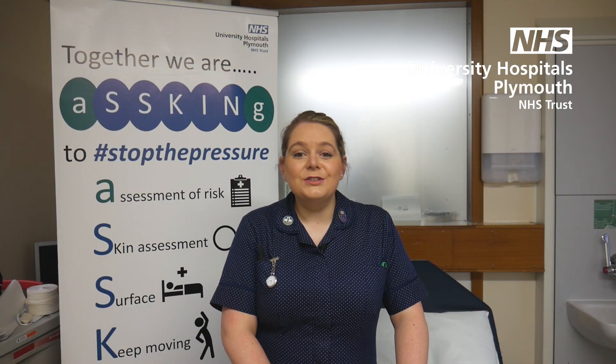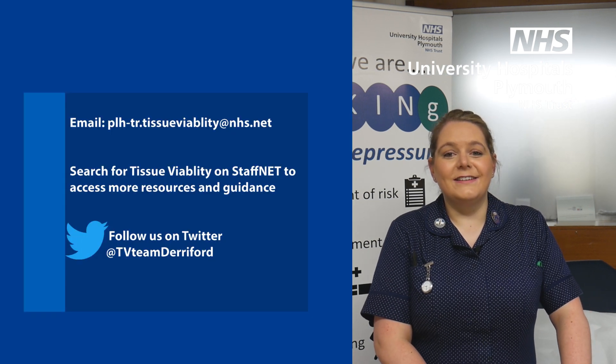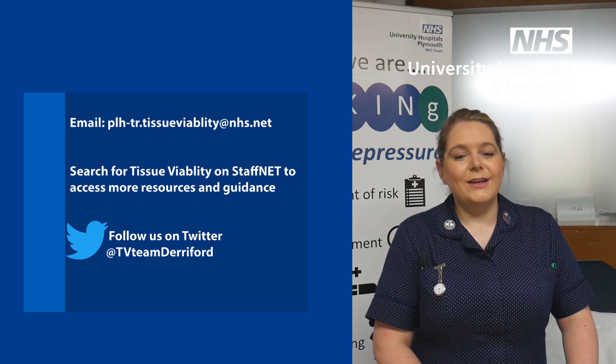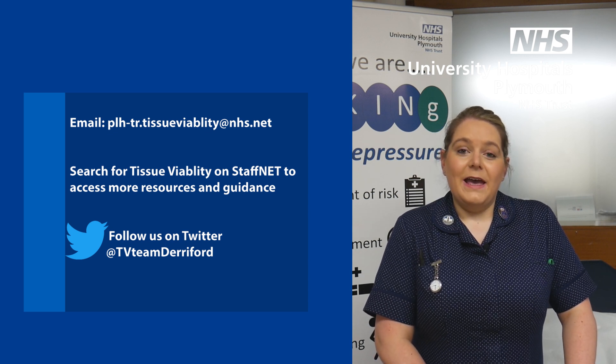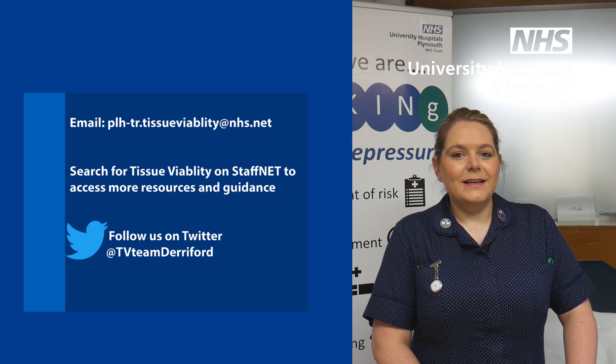Thank you very much for watching the videos. If you have any questions, please don't hesitate to contact us at Tissue Viability. We've also got really good links on our website, and there are also really good links on the trust page for pressure ulcer prevention. So if you have any questions, please contact us.